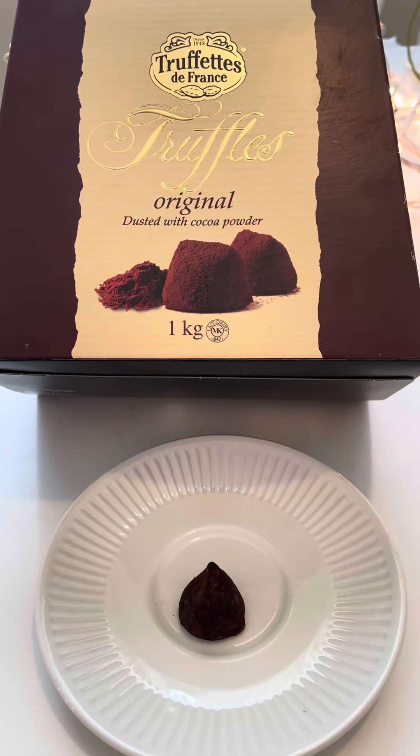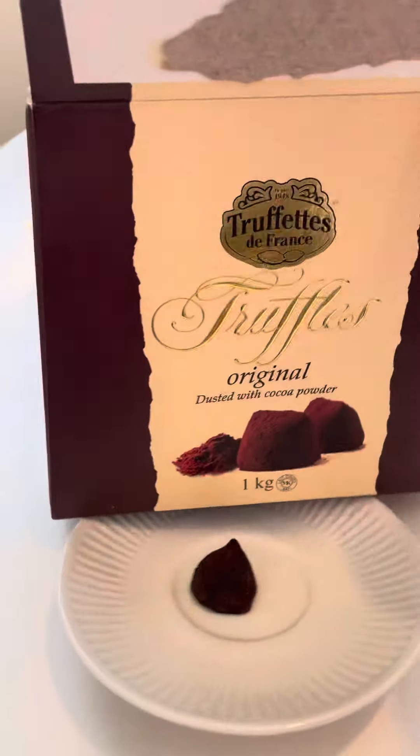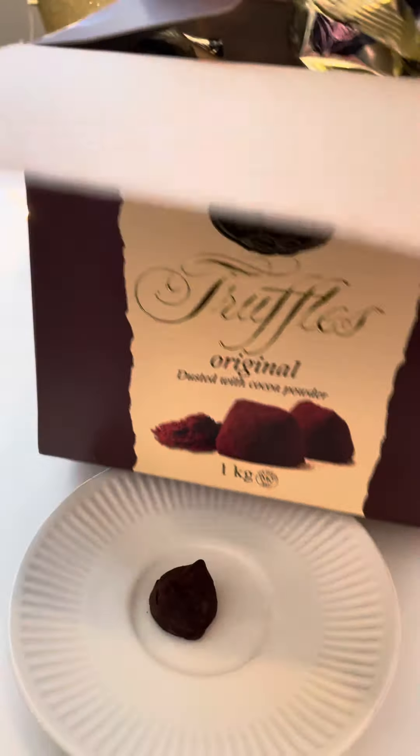They are fantastic, and I love this size box because they come with two bags — two bags full of truffles.